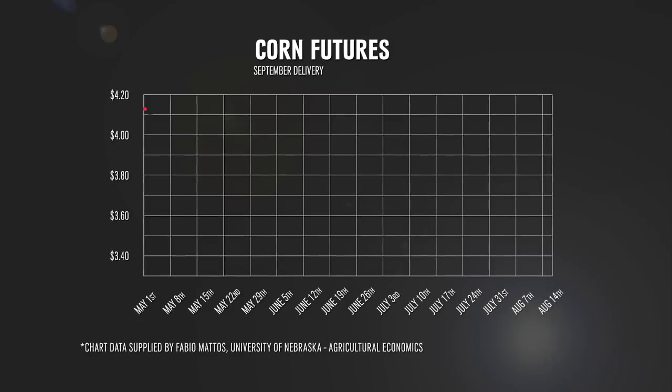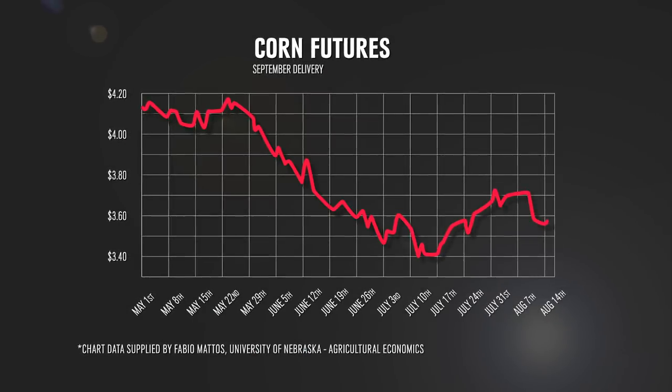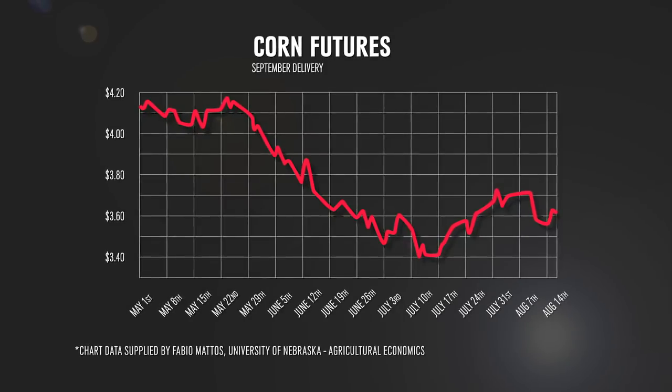On Monday, both the corn and the beans dropped one point. The corn dropped to 70% good to excellent. The beans were down to 66% good to excellent. Seasonally, that was expected. Crops are starting to mature. Especially this year, we're ahead of pace on corn maturity, and the beans are about right on pace.